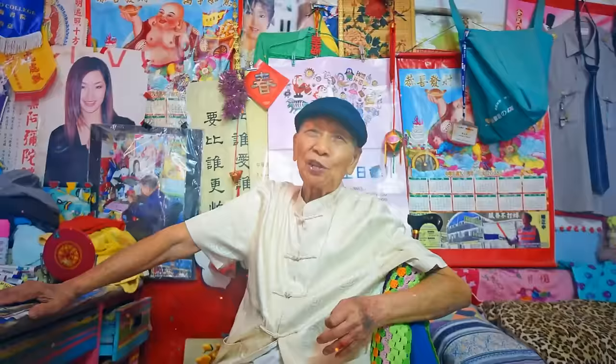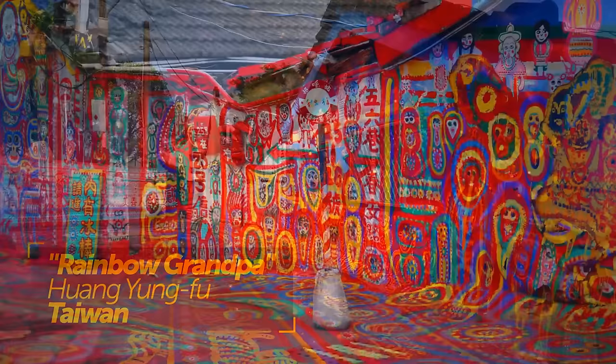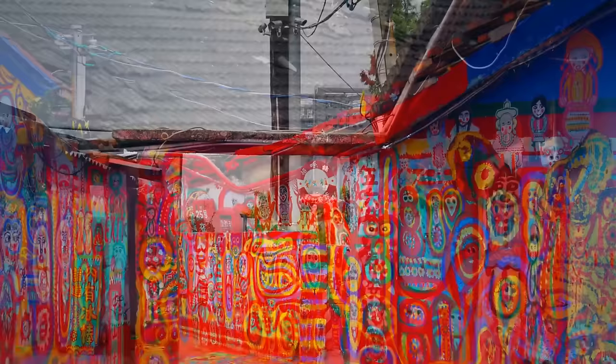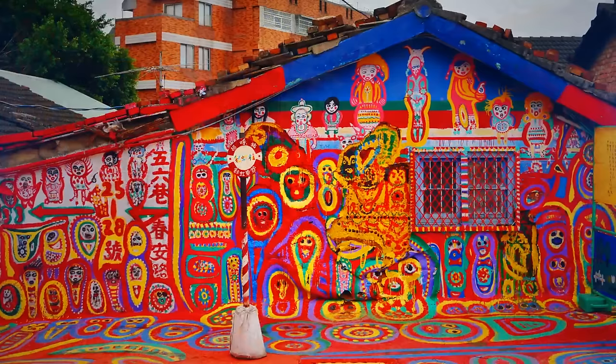There's the touching story of the Taiwanese Rainbow Grandpa, Huang Yong-fu. His story begins in the late 2000s: as the last resident of his small village, local authorities were about to demolish it to make room for a modern apartment complex. To cope with his sadness, he started painting the walls of the houses — beginning with birds, cats, and eventually people. In 2010, a local university student discovered this DIY project, and with the help of a fundraising campaign, this little village now attracts over a million tourists each year. The local authorities eventually renounced their demolition plans.